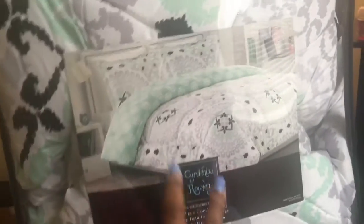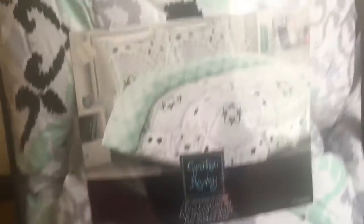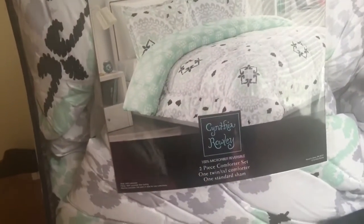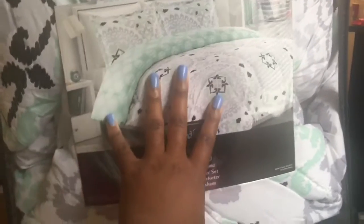It's summertime but you know me, I still wear whatever I want. I also wanted to show you guys — I finally found a comforter for my apartment. It's by Cynthia Rowley, I got it from Marshall's. I thought it was pretty cute. I wish it didn't have the black in it because I think it kind of throws it off a little bit, but I like this sort of color scheme. I was wanting to do white and gray and then have a pop of color — mint green.